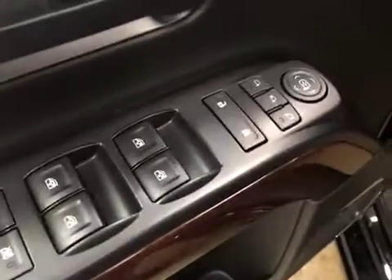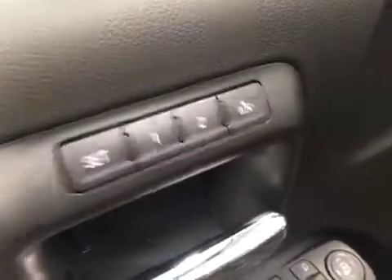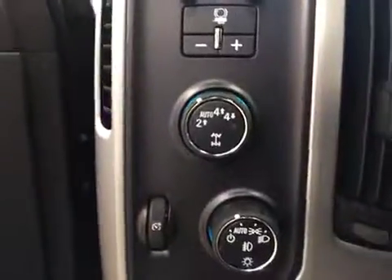For interior options we have power windows, power door locks, power mirrors, power folding mirrors, memory seat, power driver seat with adjustable lumbar control, and a 4x4 switch.